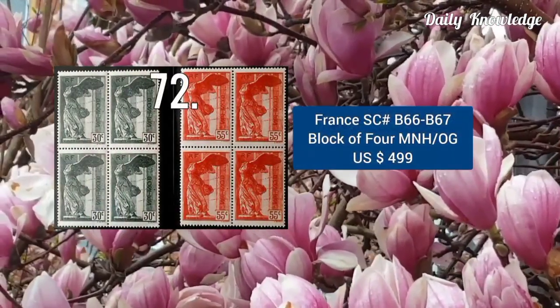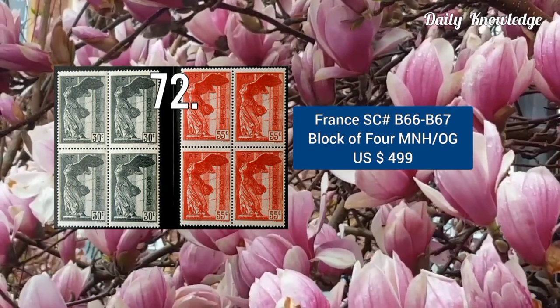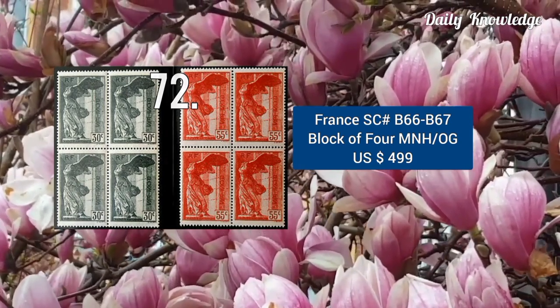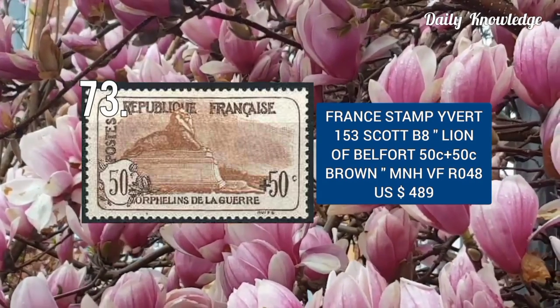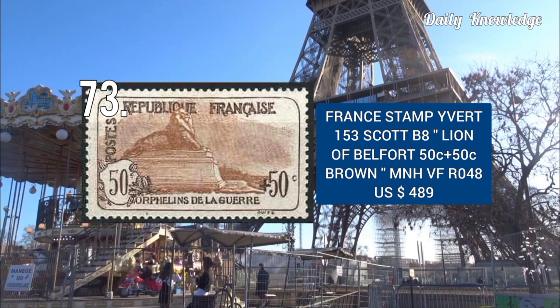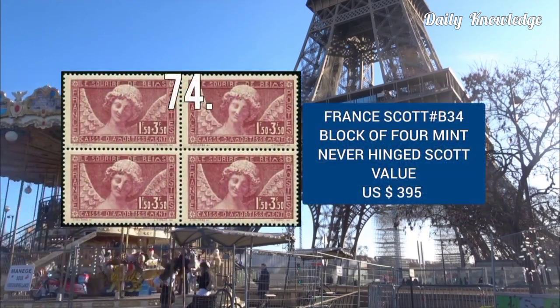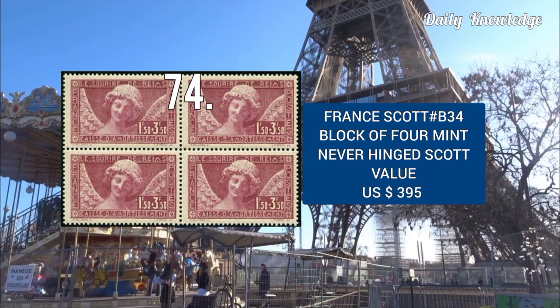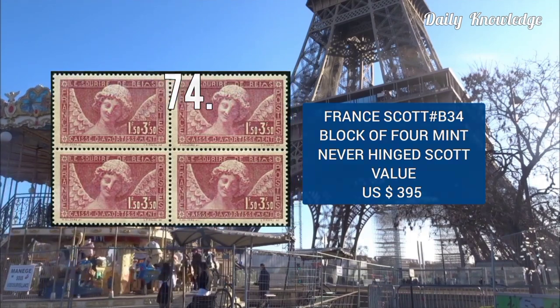This is France Scott number B66 to B67, block of 4, mint never hinged with original gum, and the value is about $500. This is Yvert number 153 and Scott number B8 — Line of Belfort. This is Scott number B34, block of 4, it is mint never hinged, and the Scott value is $395.